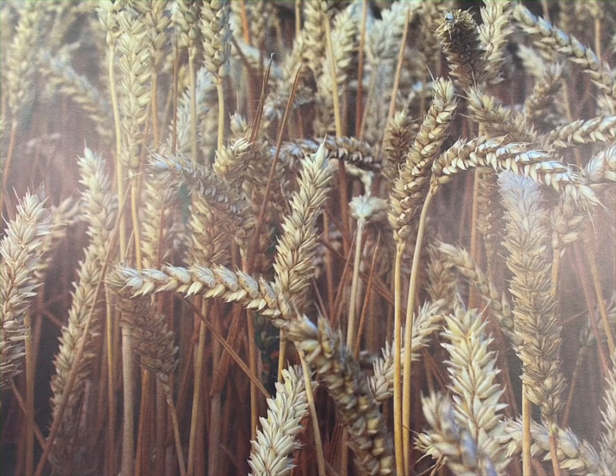First, the farmer planted his crops of wheat and corn. Then, he harvested them — or picked them — when they were fully grown. Next, the farmer had to separate out the seeds or grains from the plant.